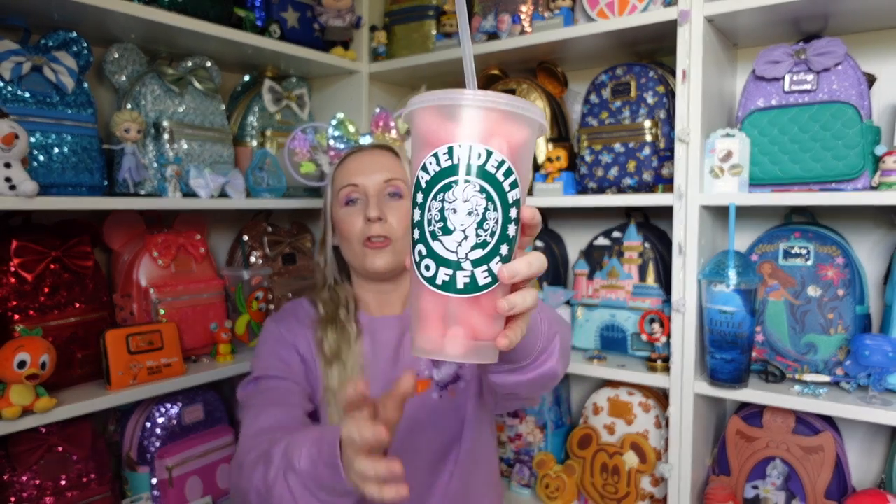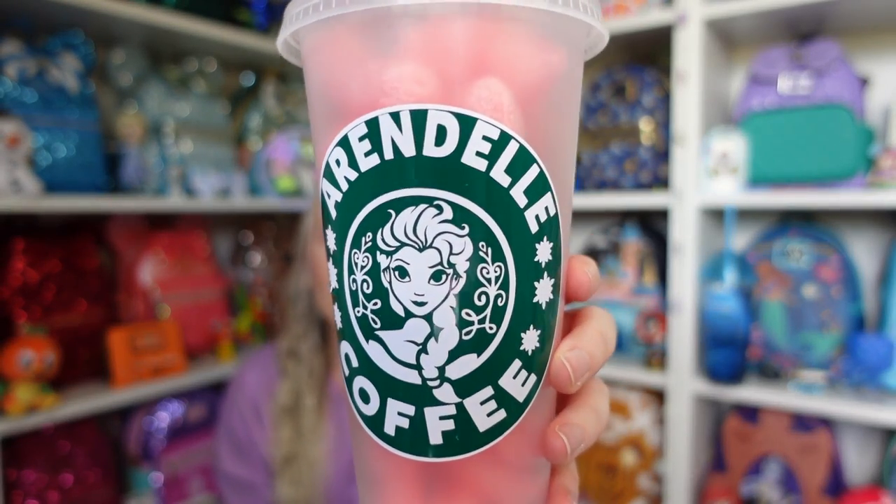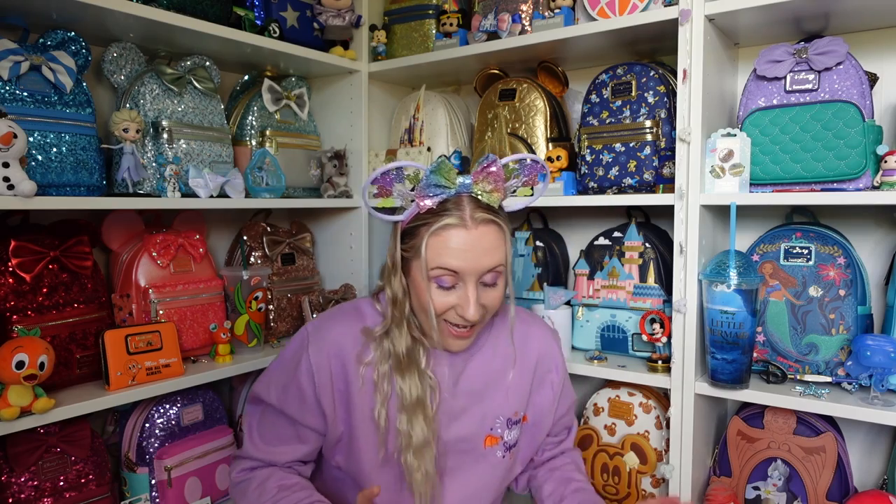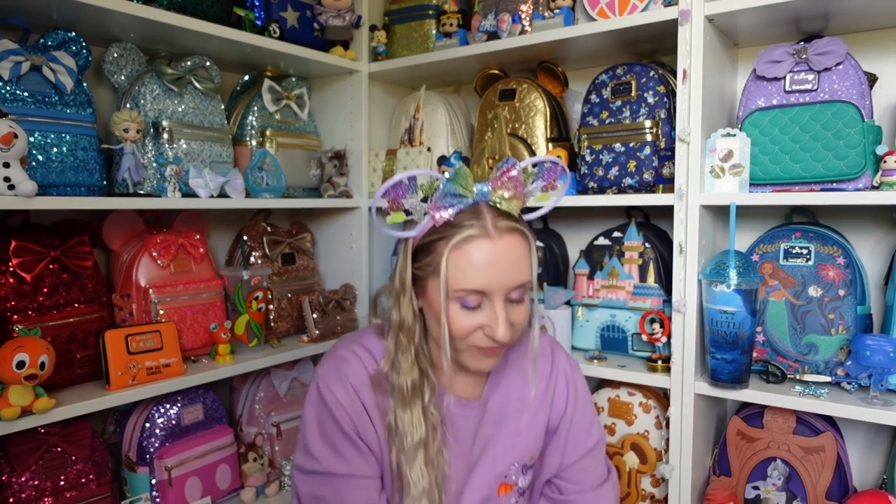Sticking with the Elsa theme, I have this amazing cup — I put these pink packing peanuts in there just so you can see it a bit better. Look at this — can you tell that I love Elsa? This cup might have to display up there as well because sometimes I feel like they're too nice to use. Also, my friend made this, so I have some amazing friends.